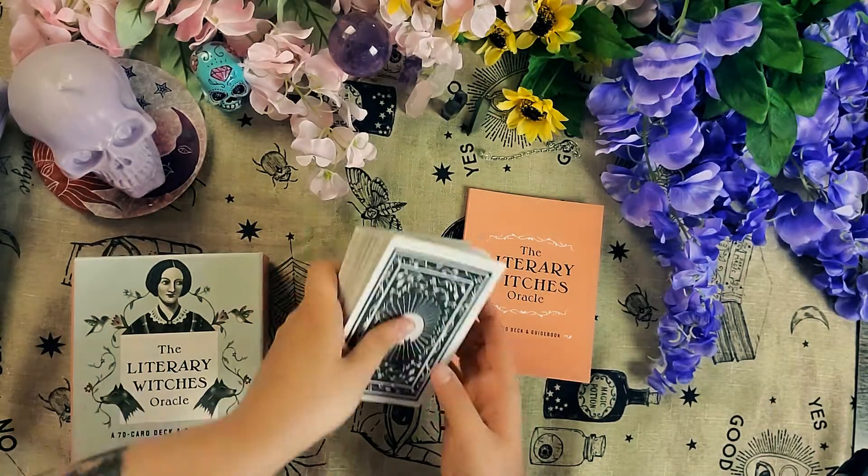This has been the Literary Witches Oracle. Have yourself a spicy day!